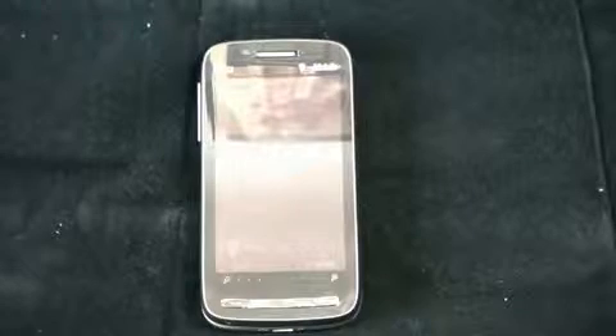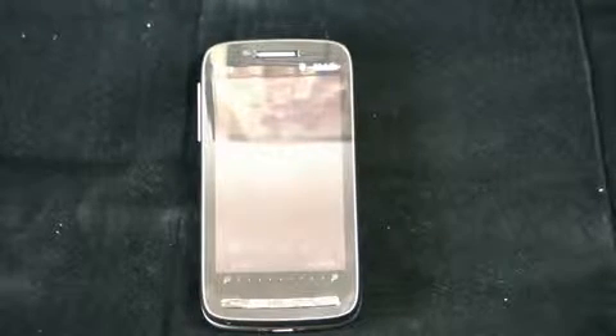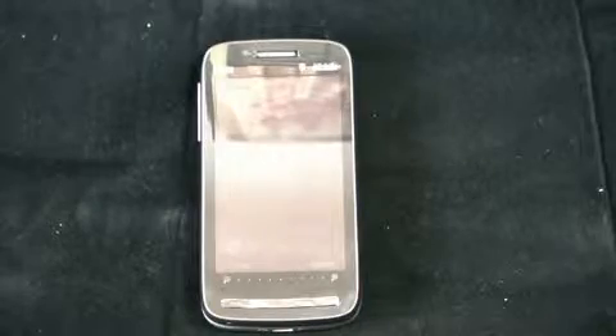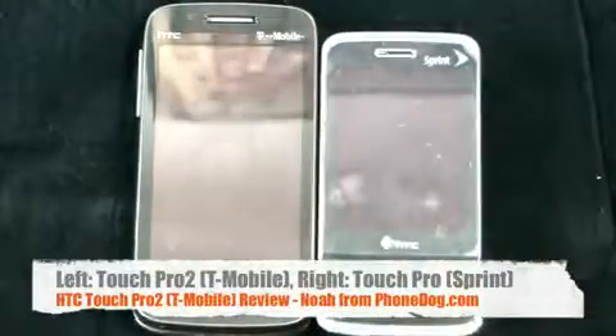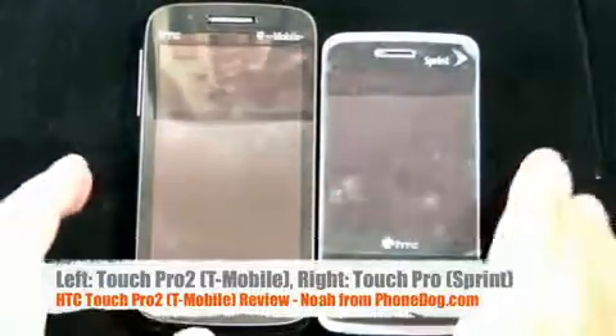I know AT&T — it's being rumored — they're going to call it the Tilt 2, hearkening back to the original Tilt. And Sprint has a way of making HTC devices look a little bit their own. Here's the original Touch Pro for Sprint, to give you a little look. Size comparison: the Touch Pro 2 is much larger than the original Touch Pro, just as shiny.